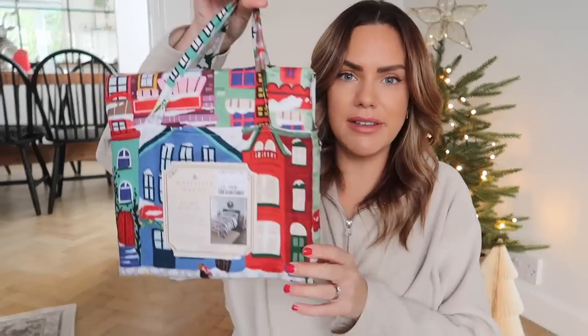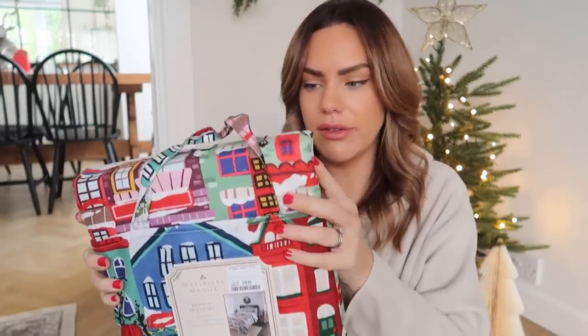I didn't have any Christmassy bedding for Renzo, so I got this one — it's so cute, it comes in a little bag. This one was £16.99 — a Wellesley Manor duvet set, double size, with a really lovely festive scene of little Christmas houses. I thought that would be really cute, so I'm going to wash it and put it on his bed.